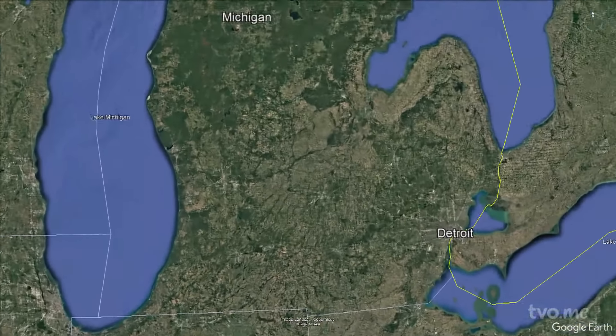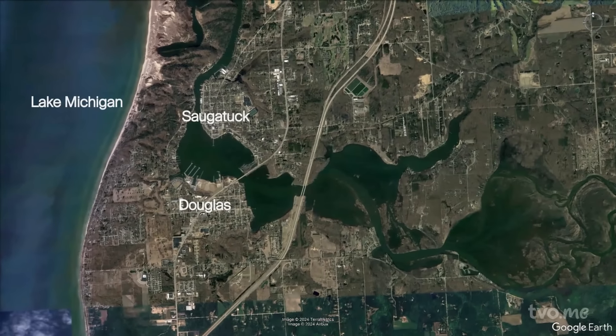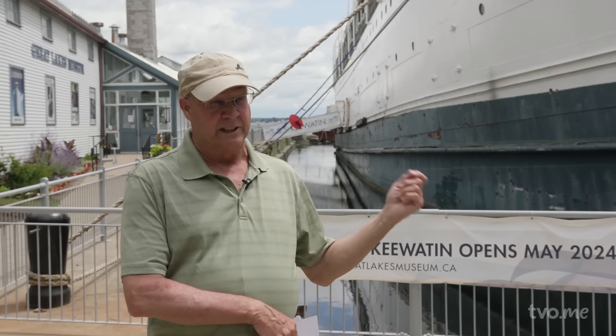The first miracle took the Kiwayton to Douglas, Michigan. The ship was basically in the scrapyard when this American from Michigan bought it, took it down, and had it in his marina as a museum. That American was R.J. Peterson, a community leader, history buff, and owner of Tower Marine.